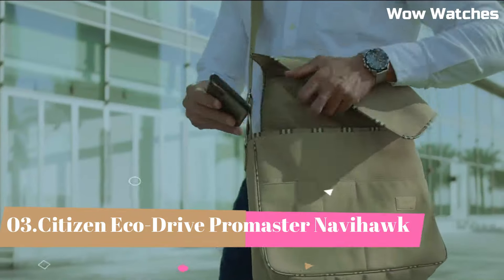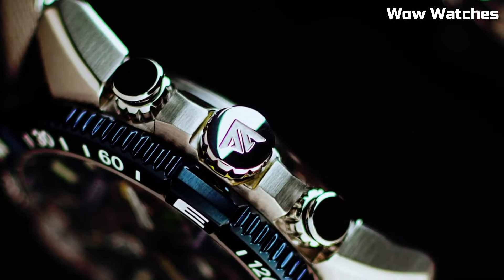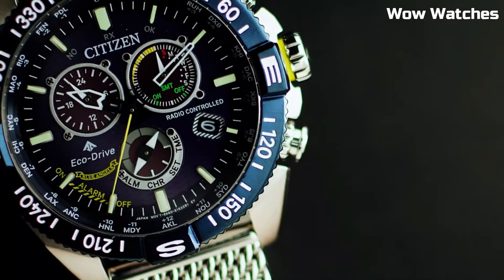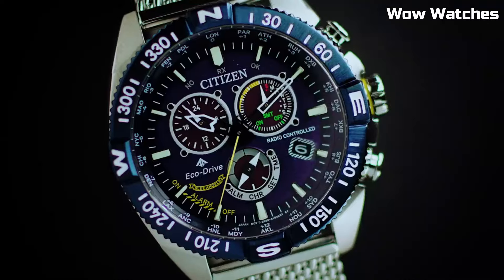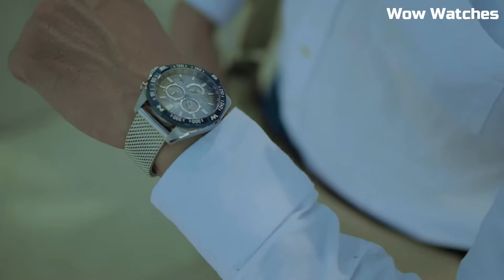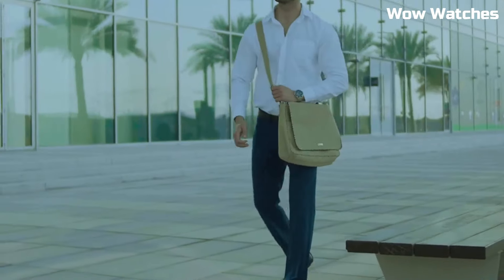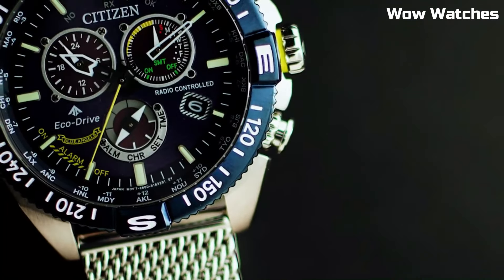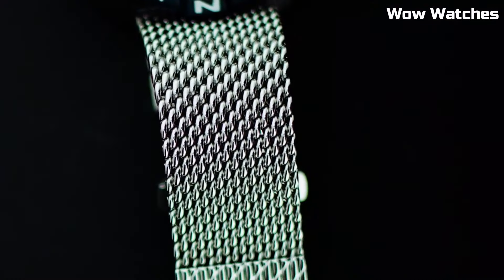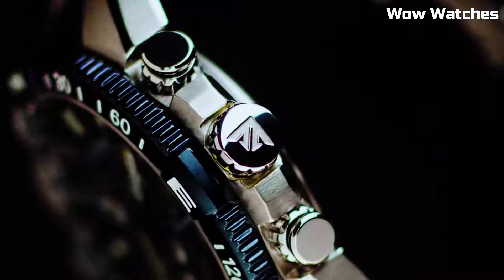Number 3: Citizen Eco-Drive Promaster NaviHawk. The Citizen Eco-Drive Promaster NaviHawk is a feature-packed watch designed for aviation enthusiasts. It features a world-time function, a slide-rule bezel for navigation calculations, a chronograph, and a perpetual calendar. Powered by Citizen's Eco-Drive technology, it never needs a battery charge and is water-resistant up to 200 meters. The NaviHawk is a reliable and functional watch for pilots and travelers alike.